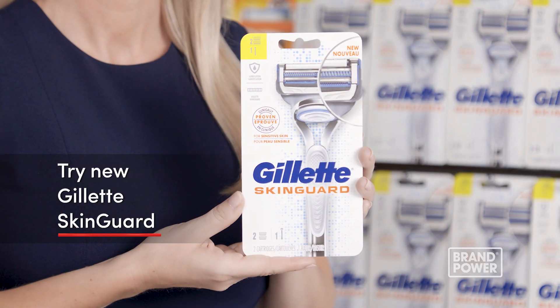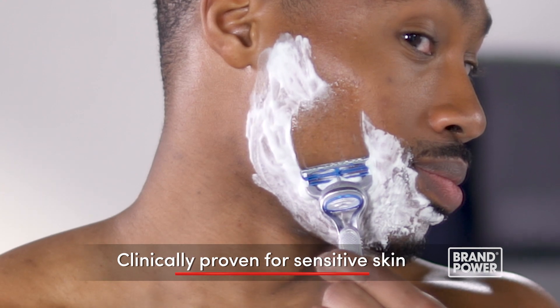If you're among the 65% of men who suffer from skin irritation after shaving, did you know your razor could be a part of the problem? Try new Gillette SkinGuard, clinically proven for sensitive skin.